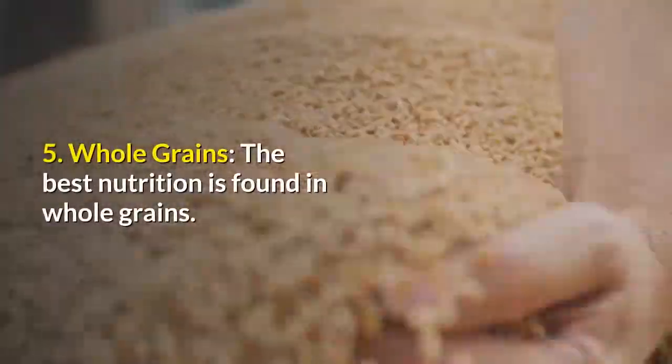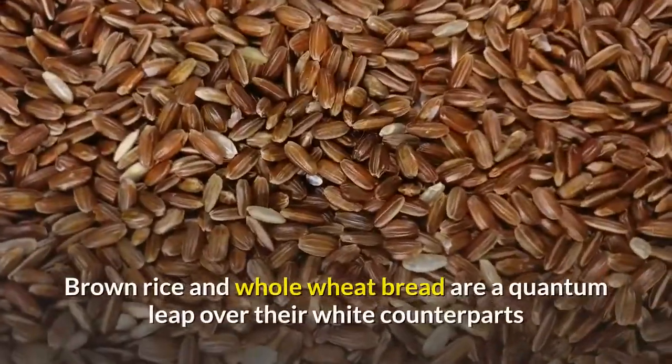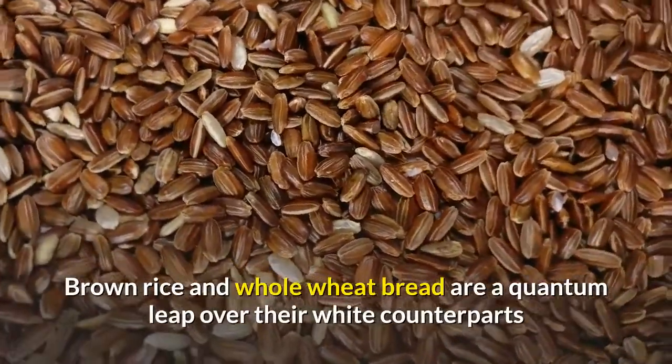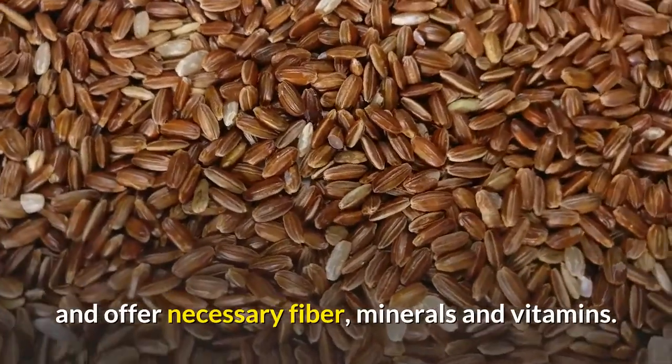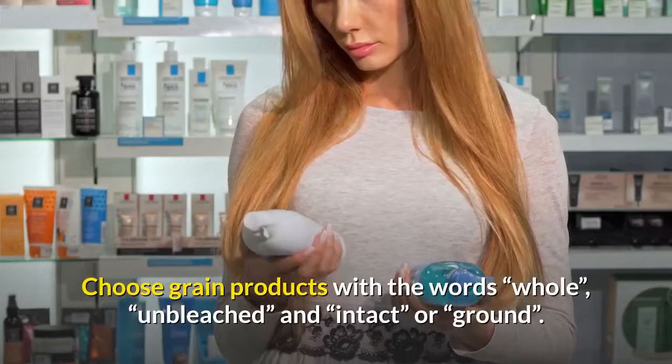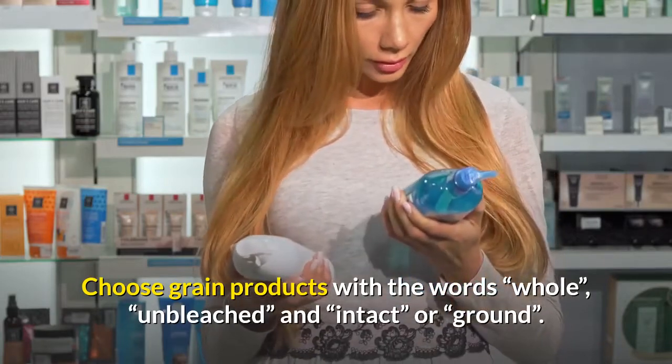5. Whole grains — the best nutrition is found in whole grains. Brown rice and whole wheat bread are a quantum leap over their white counterparts and offer necessary fiber, minerals and vitamins. Choose grain products with the words whole, unbleached, and intact or ground.